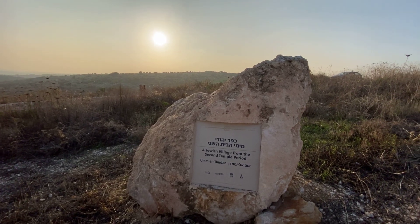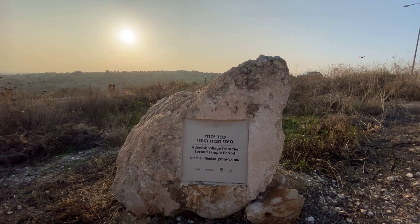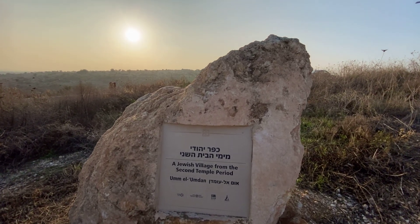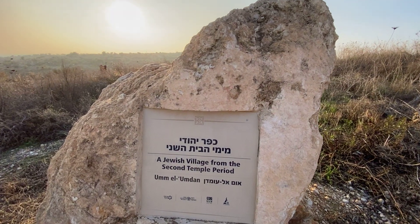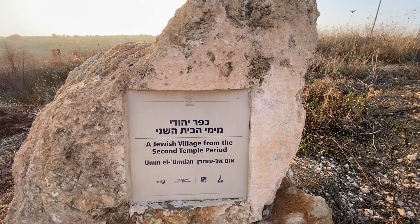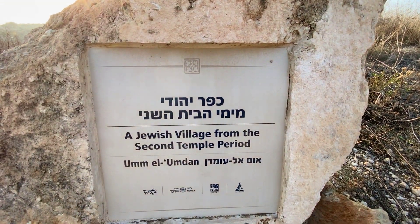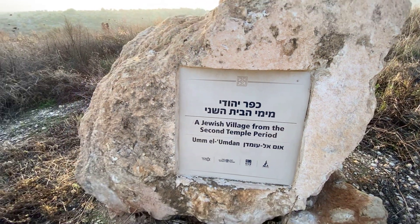Shalom and welcome to another vlog by Danny the Digger. This time I'm completing my series about the quest of ancient Modi'in. I'm next to a promising sign saying this is a Jewish village from the Second Temple period by the name of Um el-Umdan. Let's check it out.